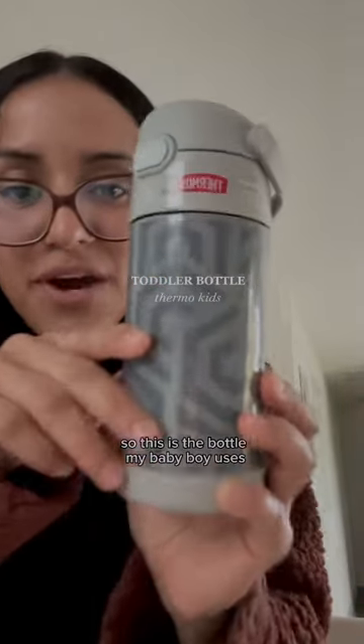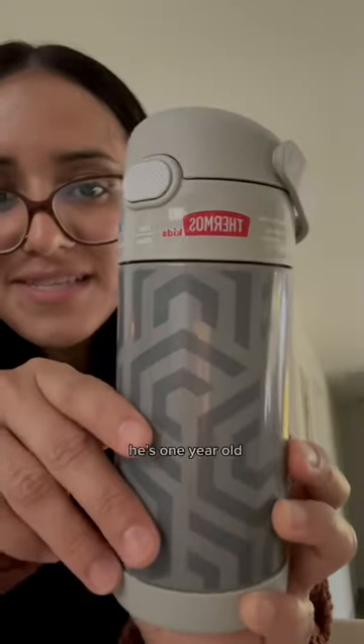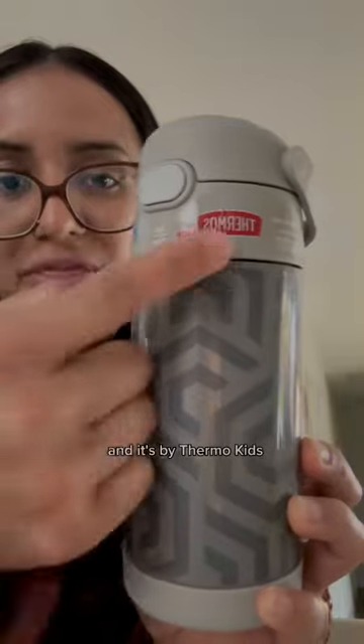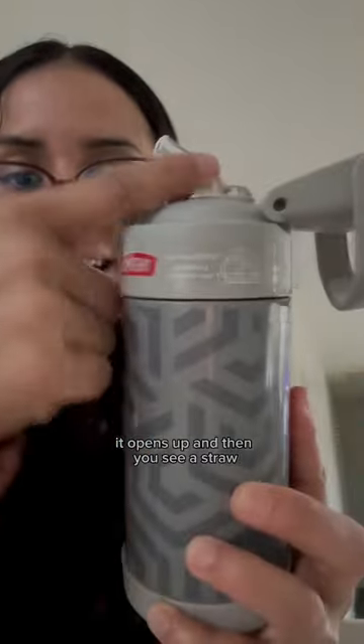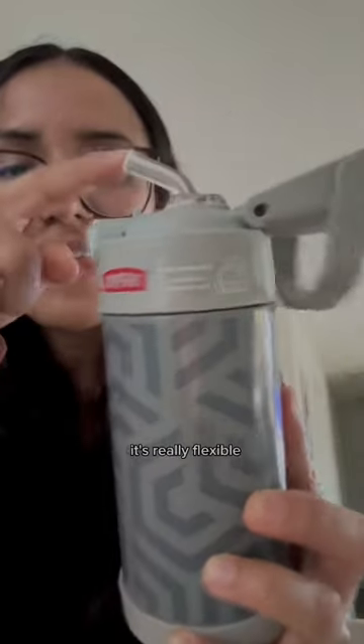This is the bottle my baby boy uses — he's one year old. It's by Thermal Kids. Once you click it right here, it opens up and you see a straw. It's really flexible.